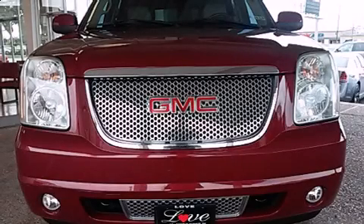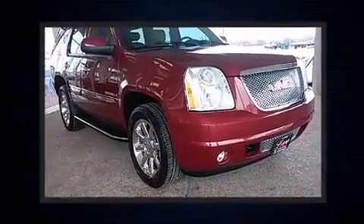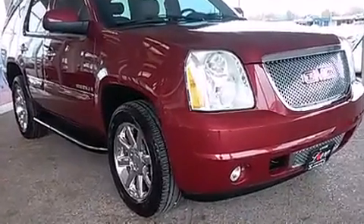Take command of the road in the 2007 GMC Yukon. Smooth gear shifts are achieved thanks to the powerful eight-cylinder engine, and load-leveling rear suspension maintains a comfortable ride.